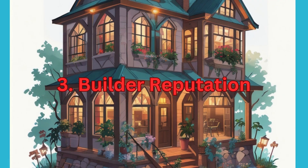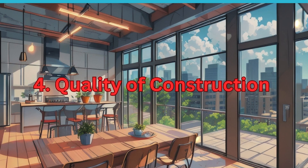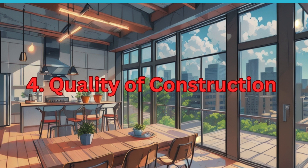3. Builder Reputation. If buying from a developer, research their track record, reputation, and past projects. Check for any legal issues or complaints against the builder. 4. Quality of Construction. Inspect the construction quality, materials used, and amenities provided in the project. Engage a qualified engineer or architect to assess the structural integrity of the property.